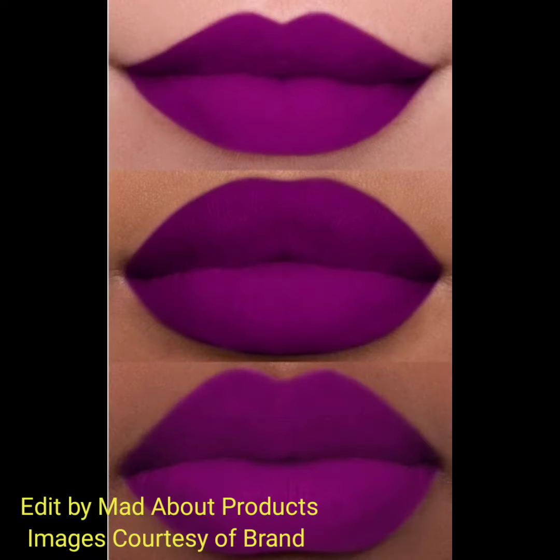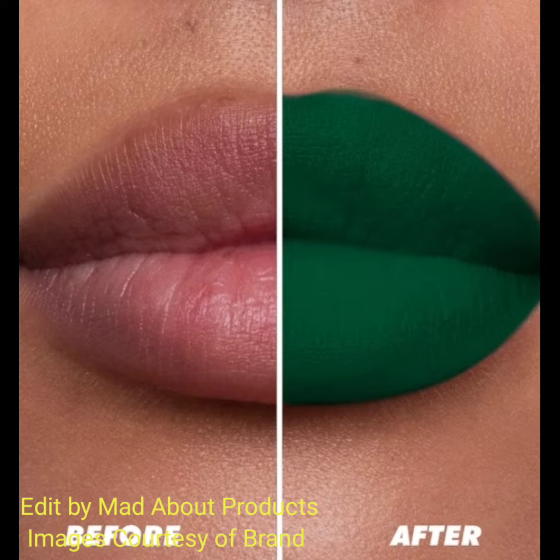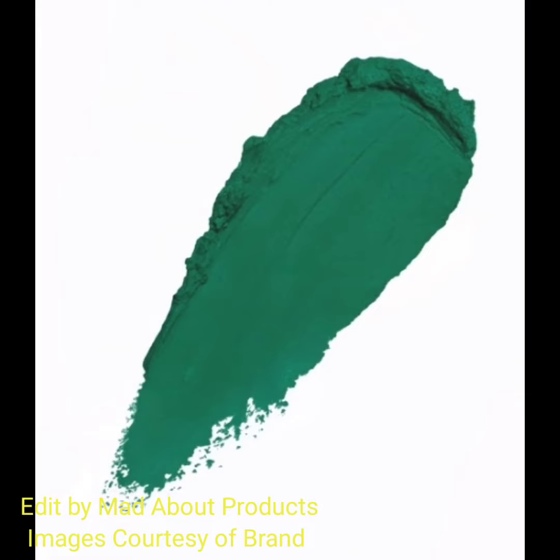A buttery soft formula that delivers high comfort without color compromise, effortlessly glides on to smooth out lip lines with a lip blurring effect. Delivers a cloud of color to the lips — soft to the touch but bold to the finish.